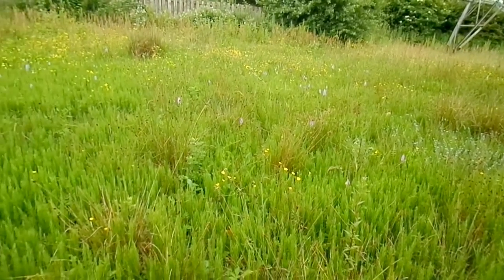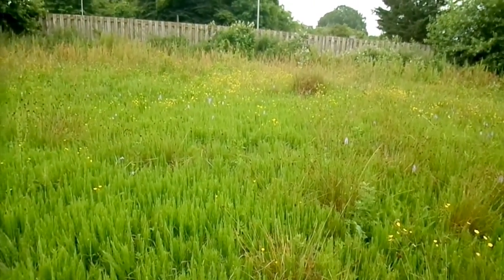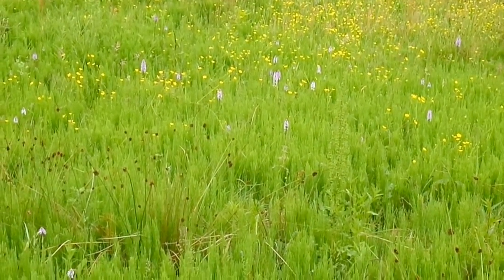This area of ground has seen industrial development; topsoil has been removed and there are low nutrient levels here. We have a swarm of orchids. This is the Dactylorhiza fuchsii, the common spotted orchid.